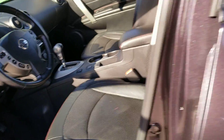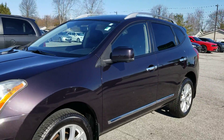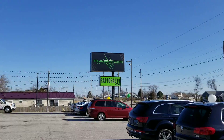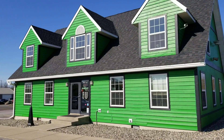2013 Nissan Rogue SL all-wheel drive. If you have any other questions, please visit our website raptorauto.com or come see us in the big green building on Lima Road.